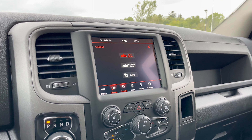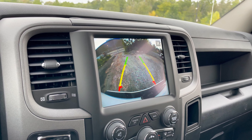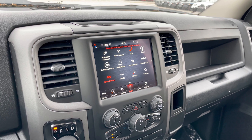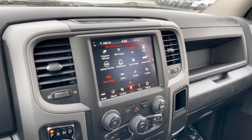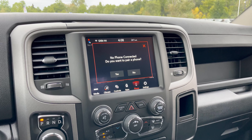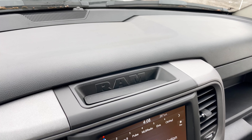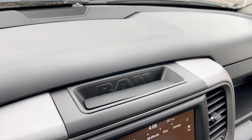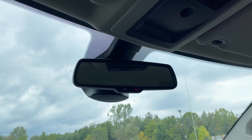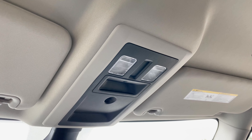Next to the controls section you've got the apps section with options like backup camera and mirror dimmer. There's a phone settings button for Bluetooth connectivity and a separate settings button for fine-tuning. Above the screen there's a small shelf with RAM lettering — handy for a phone, key fob, or small wallet. Above that is the auto-dimming rearview mirror with assist and SOS buttons. The interior dome lighting is straightforward since there is no sunroof.